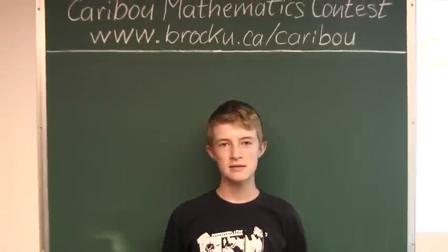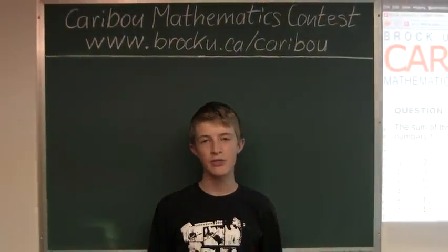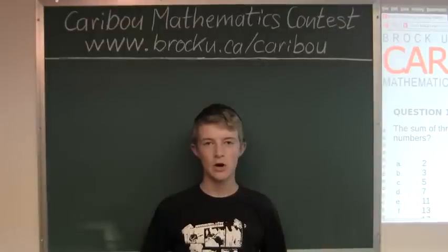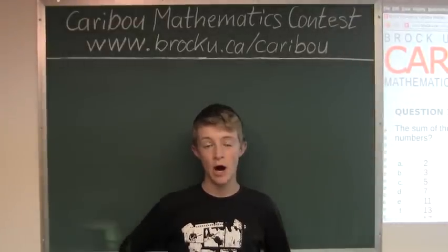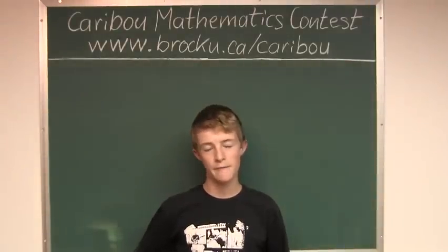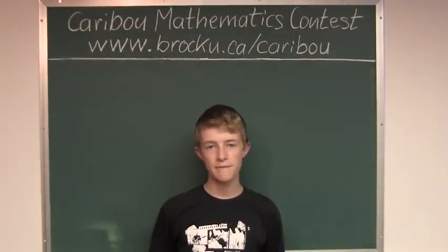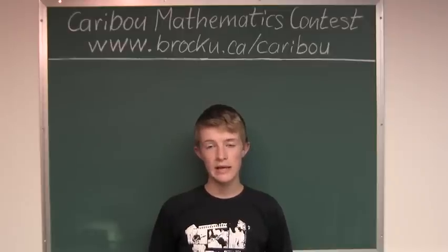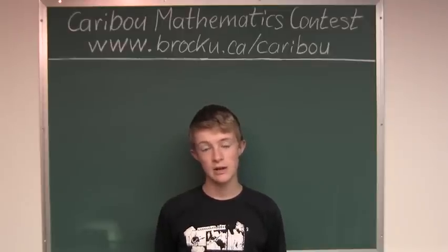The key to solving this problem is to think of even and odd numbers. Any time you add up an odd number of odd numbers, the sum will always be odd. For example, 3 plus 5 plus 7, which is an odd number of odd numbers, would equal 15, which is an odd number.